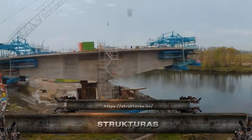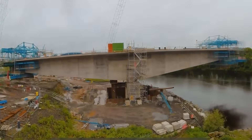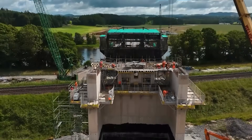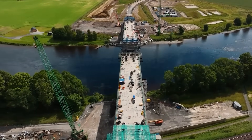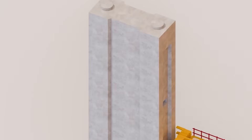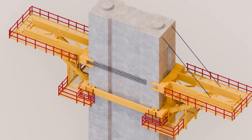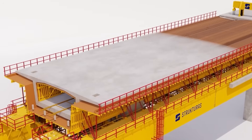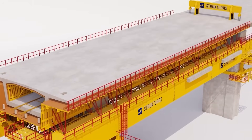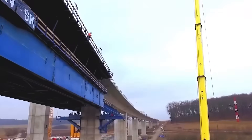Say hello to Structuras, the muscle behind massive bridge and infrastructure builds. This Norwegian powerhouse specializes in heavy-duty gantry systems, launching girders, and lifting frames that move hundreds of tons with pinpoint precision. From segmental bridge construction to balanced cantilever methods, Structuras' equipment handles the most complex tasks with ease. Engineered for safety, speed, and extreme loads.